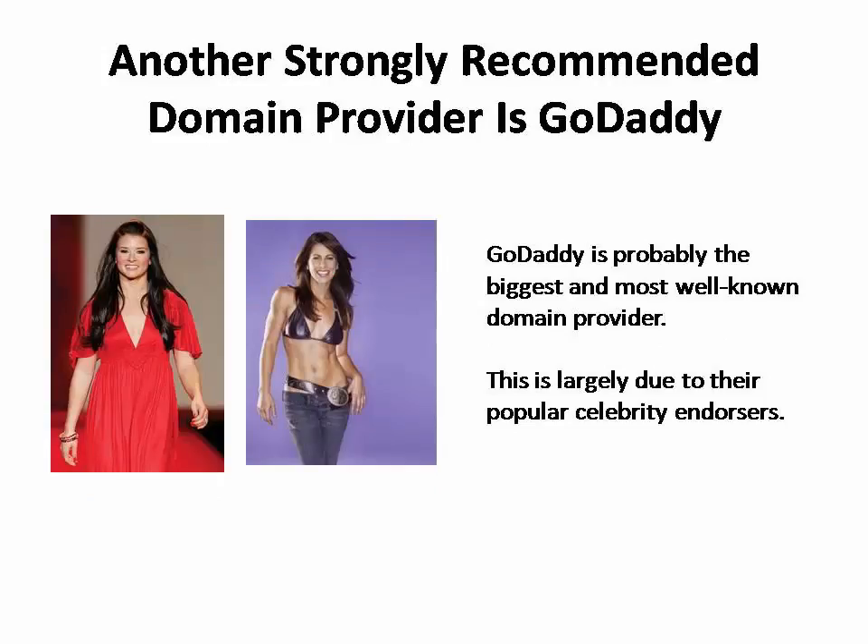HostGator even offers unlimited web hosting, so you can host your domain affordably and easily all from one control panel. I don't think it's ever a good idea to put all your eggs in one basket. That's why the other domain provider I strongly recommend is GoDaddy.com.